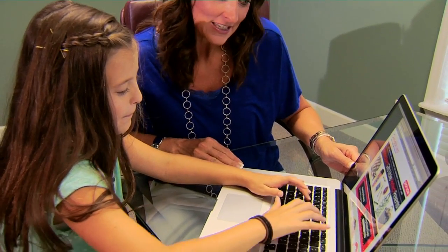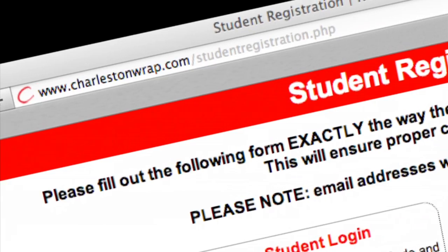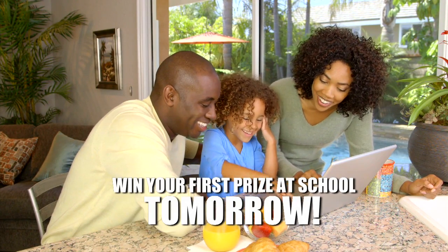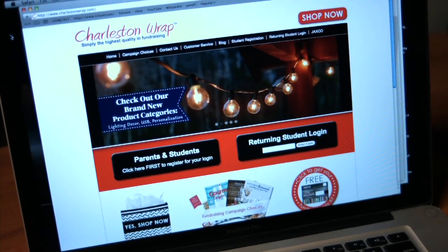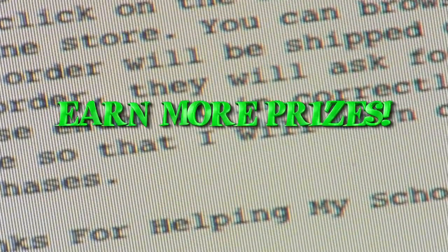If you have a computer, make sure you register online at www.CharlestonWrap.com tonight. When you register online, it will tell you how you can win your first prize at school tomorrow. Mom or Dad can send emails to friends and relatives telling them about Charleston Wrap being sold at your school. This email will help you earn more prizes.